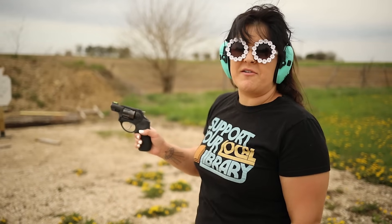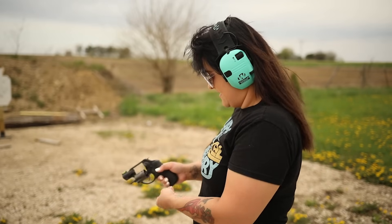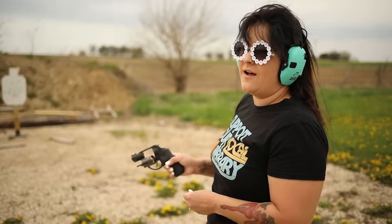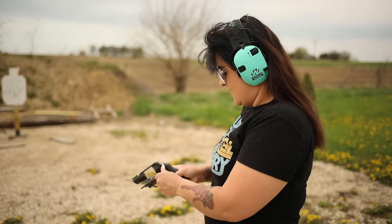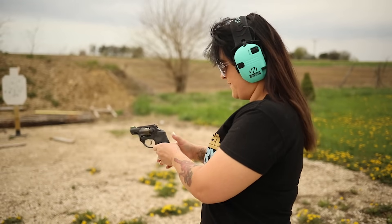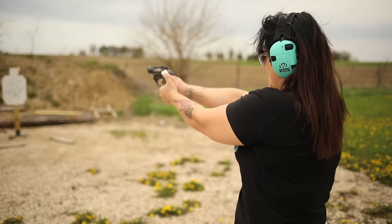She has never loaded a revolver on her own. Let's see if it's intuitive. It kind of is — okay. She gets the cylinder open and loads the rounds. With revolvers in double action, you can actually just pull the trigger and it'll fire — you don't have to do anything else. That's what's nice about them.